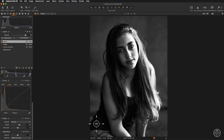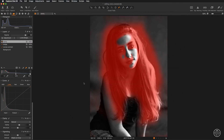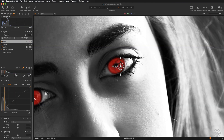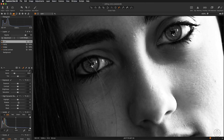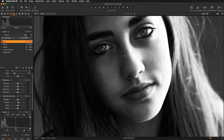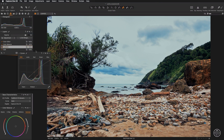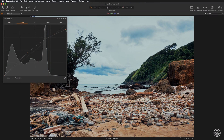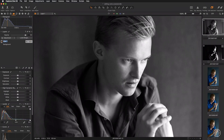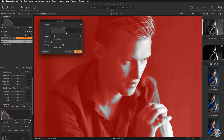I believe that learning by doing is the most effective way of learning virtually anything, so I have added a bonus module: hands-on training. This is an entire digital darkroom section where you can see exactly how I edit my own images. I'm going to explain every single step in great depth. I have made my raw files available for you to download, so you can truly immerse yourself in the learning experience. I'm going to take you through four different edits and show you how to combine multiple editing techniques in action.